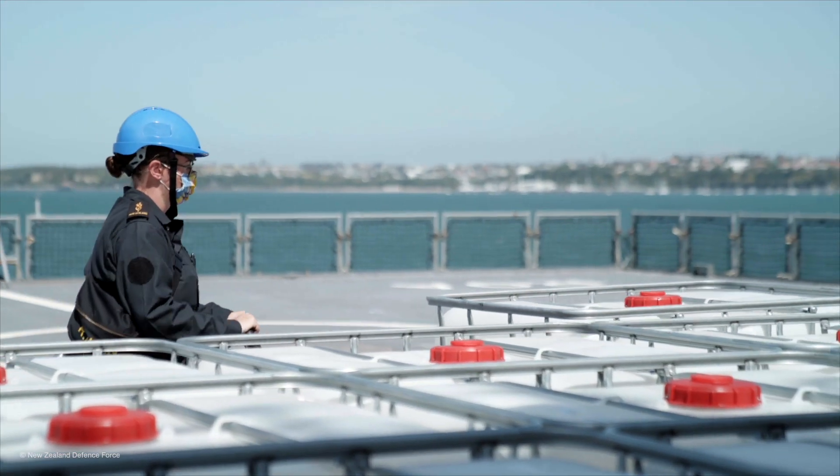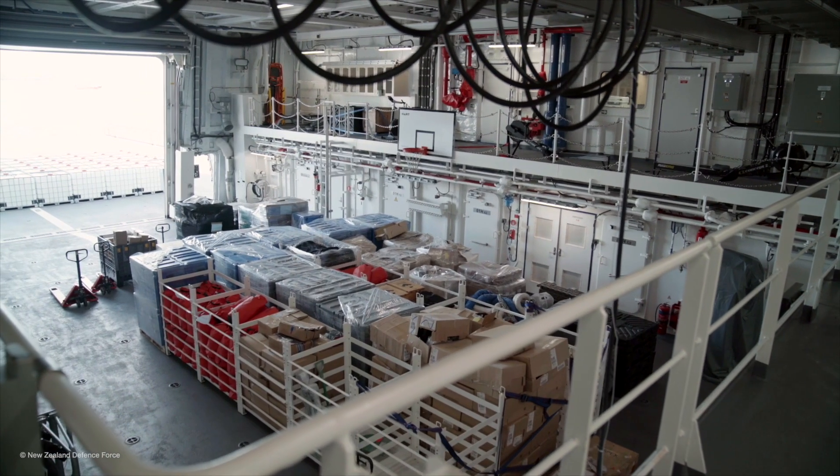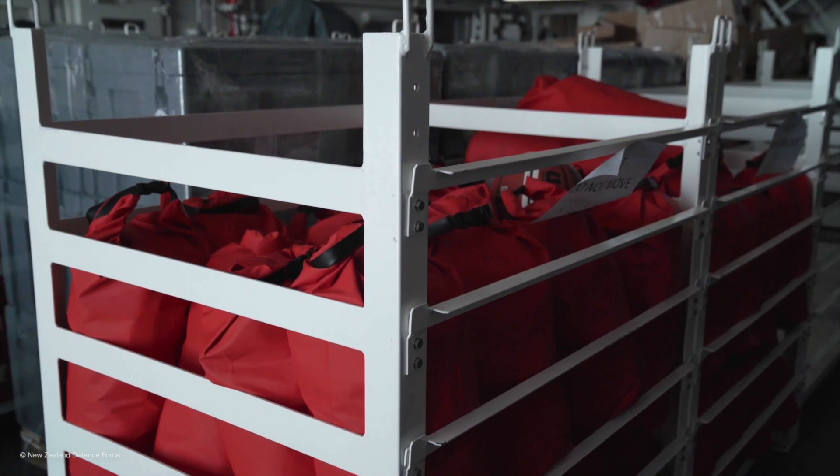That includes water containers, storage facilities for water, generators, petrol containers — a whole lot of stuff that will hopefully get them up and running.